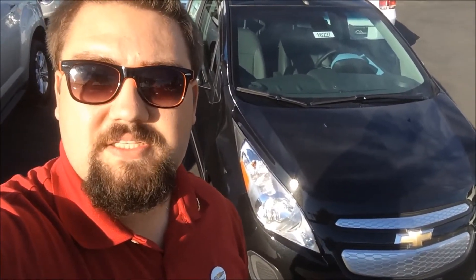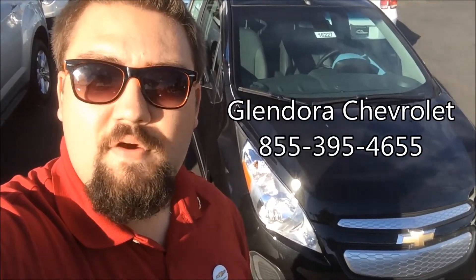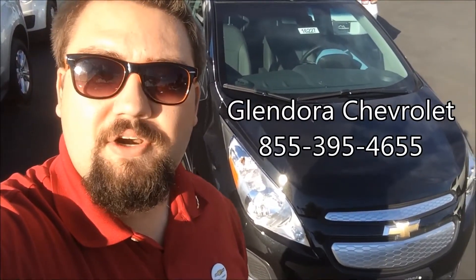So folks, that was the brand new Spark EV. Should you have any other questions, feel free to contact one of our client experience concierge at 855-395-4655. Talk to you folks later. All the best.